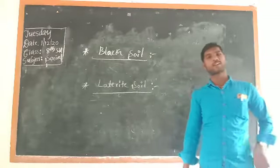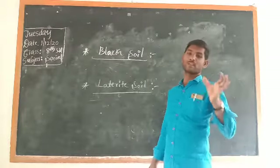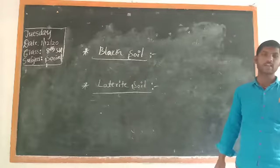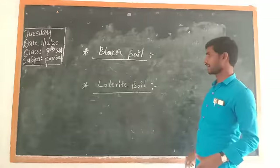Good morning, dear students. Welcome to our online class. At present, I am in the Red Standard Social Study class. In the previous class, we had a discussion about the soils of Karnataka. We already completed red soil in the previous class. Now, it is time to understand two very important soils of Karnataka.